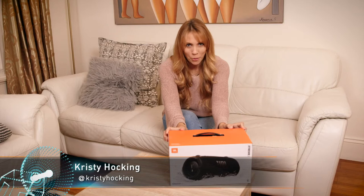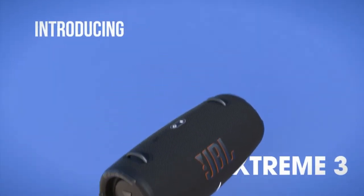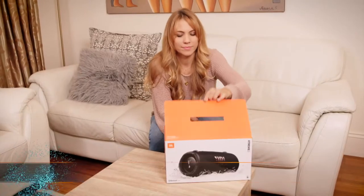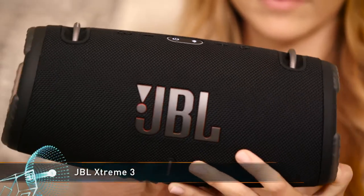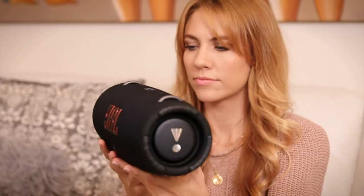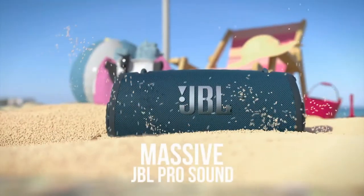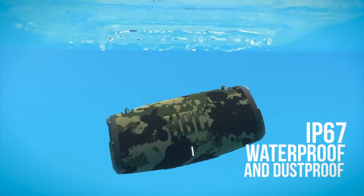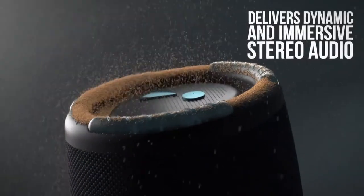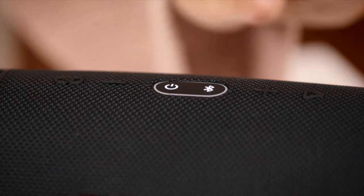JBL's Xtreme 3 portable speaker is a great way to bring your tunes with you on the go. The Xtreme 3 includes four audio drivers and two bass ports for a rich sound despite the speaker's relatively small size. A 15-hour battery life ensures the speaker can endure even the longest parties, and the IP67 rating means it's safe from spills and dust. With these features combined, the Xtreme 3 is an excellent choice for a portable party speaker.